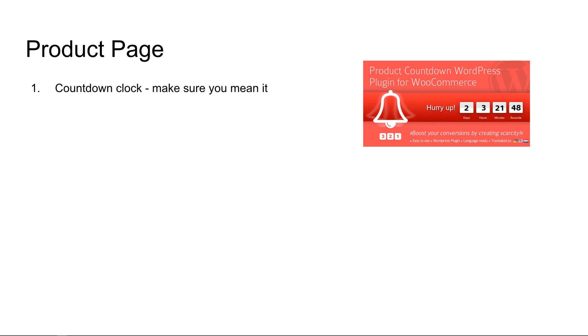Product page number one: add a countdown clock. Make sure that you mean it with your countdown clock. We're trying all these different techniques with an online store to get repeat business and make sure that those guys aren't turned off or lose trust in you because you perpetually have a countdown clock. If there's a countdown to a sale, take the countdown clock off for a while until the next sale or the next promotion.